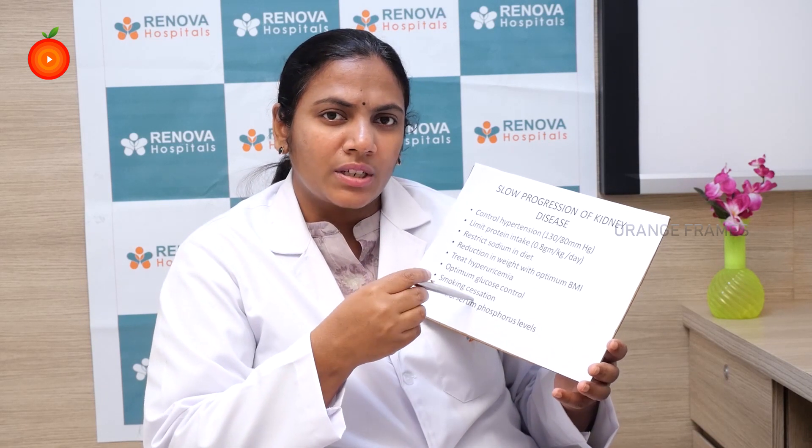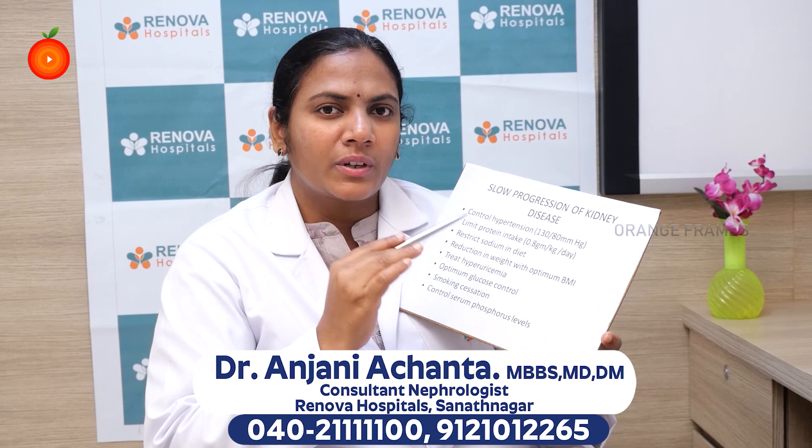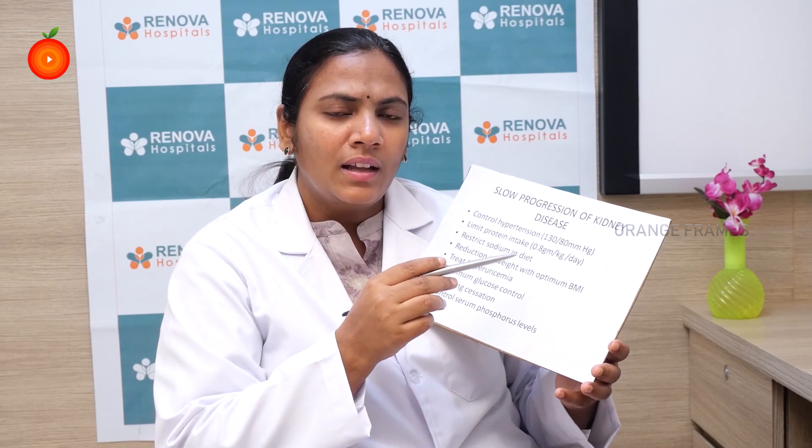Limiting protein intake can cause malnutrition in some patients, especially in advanced kidney disease when they are not able to take adequate food. So it's very important to take limited protein intake for every patient with kidney disease. The average recommended is 0.8 gram per kg per day. The best form of protein available is egg whites, followed by chicken or fish. Fish is usually preferable, but avoid red meat especially mutton, because they are high in non-volatile acids and produce more load on the kidney.